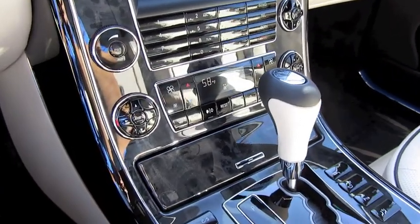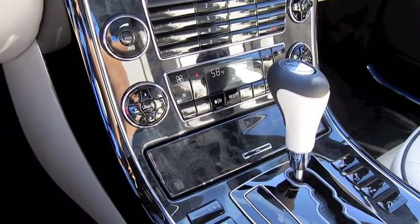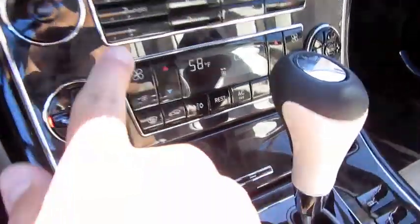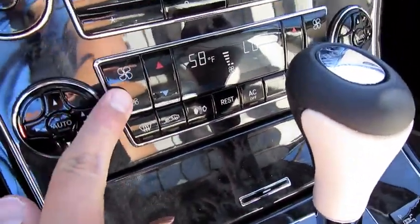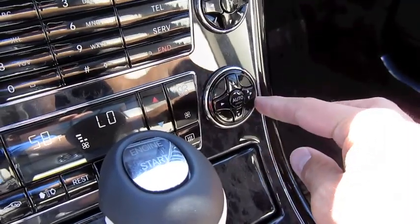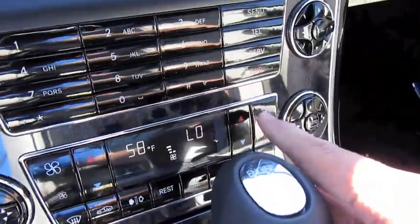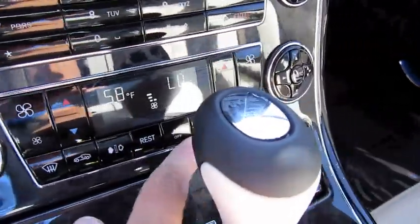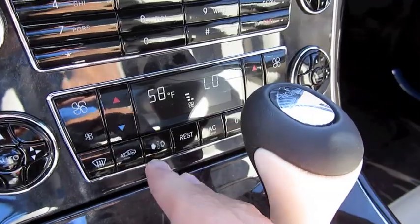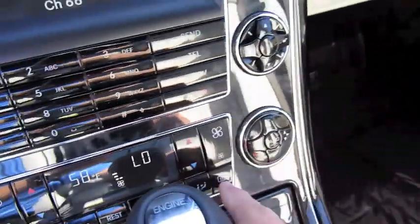This vehicle has a quad zone climate control. You can individually customize the temperature for the driver, passenger, as well as the back rear passengers. Independent fan speed for both sides, as well as independent zones or all three zones. One-touch automatic for both sides — your temperature, AC on or off, in-cabin air filtering, recycling, front defrost, as well as rear defrost.